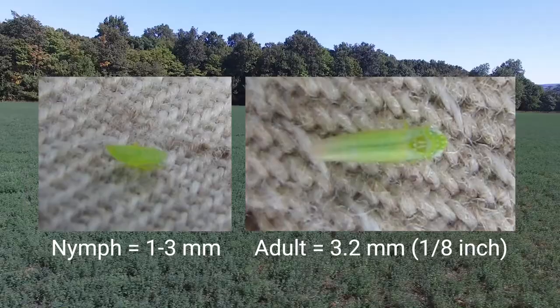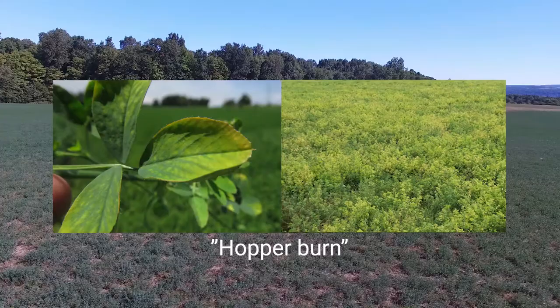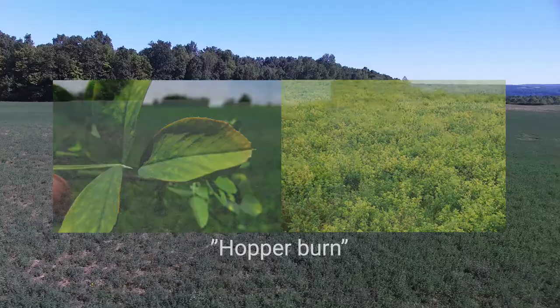Potato leafhopper is often the most abundant and damaging insect pest in northeastern alfalfa crops. Feeding damage stunts the growth of both newly established and regrowing alfalfa plants by robbing them of nutrients. Potato leafhopper's toxic saliva further stunts plants' development and discolors foliage.